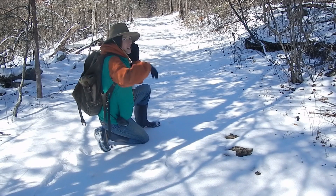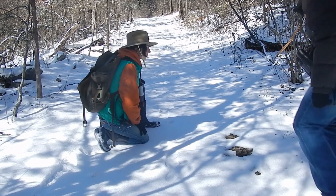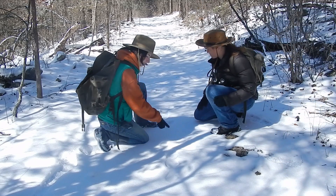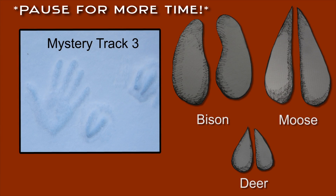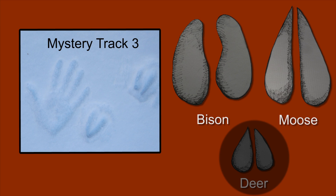I found some more tracks! Whoa! These ones look different too! Alright, let's open up those field guides and see if we can figure it out. It was a deer!